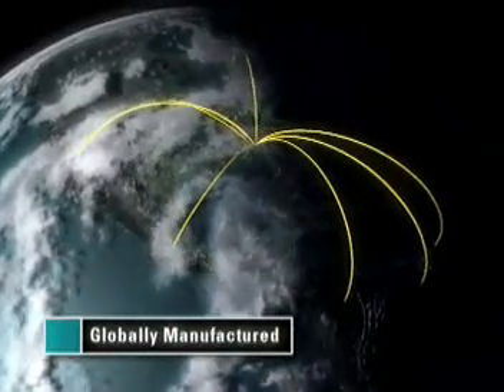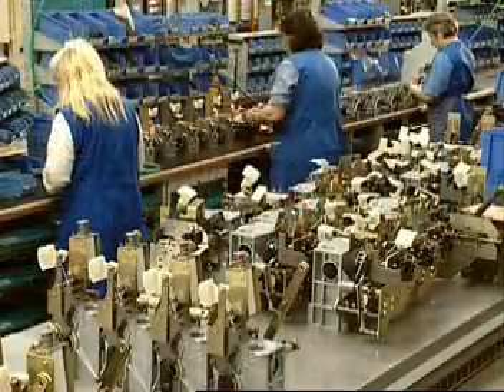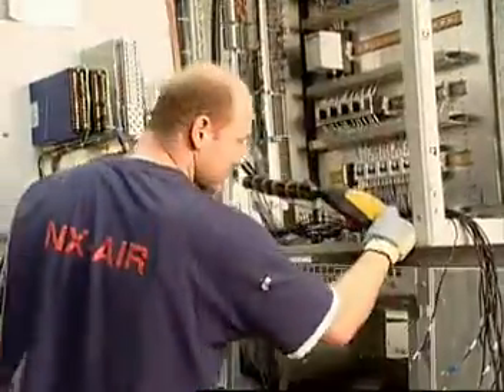Speed of manufacturing and delivery is crucial in the global marketplace. To meet these demands, Siemens adopted a modular design for the NX Air P. By globally manufacturing the NX Air P and its modular components, we can deliver orders more efficiently. In fact, the NX Air P can be delivered as quickly as 11 weeks from your order date.